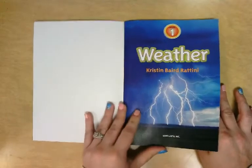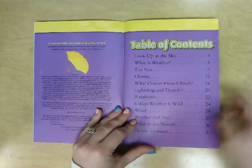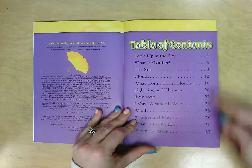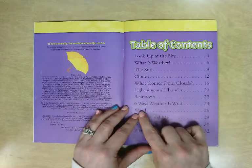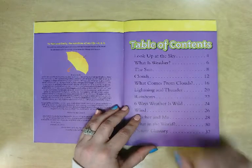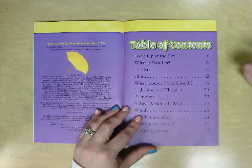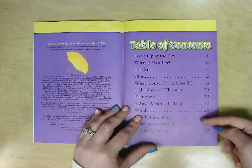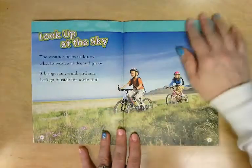Let's go ahead and start reading this book, 'Weather.' Here's the table of contents. Remember, we could look here to figure out what we want to learn — if we just want to learn about wind, we could go to page 26, or maybe we're curious about the Sun, we could go to page 8. In our case, we're going to read the whole book, so we don't need to use the table of contents.